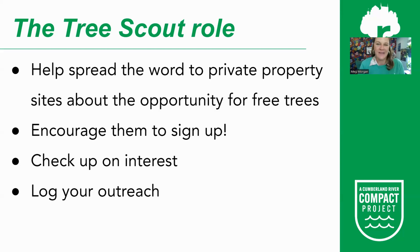You approach your local church or business and say: hey, I live around the corner — did you know that free trees are available? Here's some information. You are spreading the word and encouraging them to sign up. If your schedule allows, check back in with them: you seemed really interested but haven't signed up yet — do you have any questions? Can I help you get that application in? We also ask that you help log your outreach so we do not accidentally reach out to the same place twice.